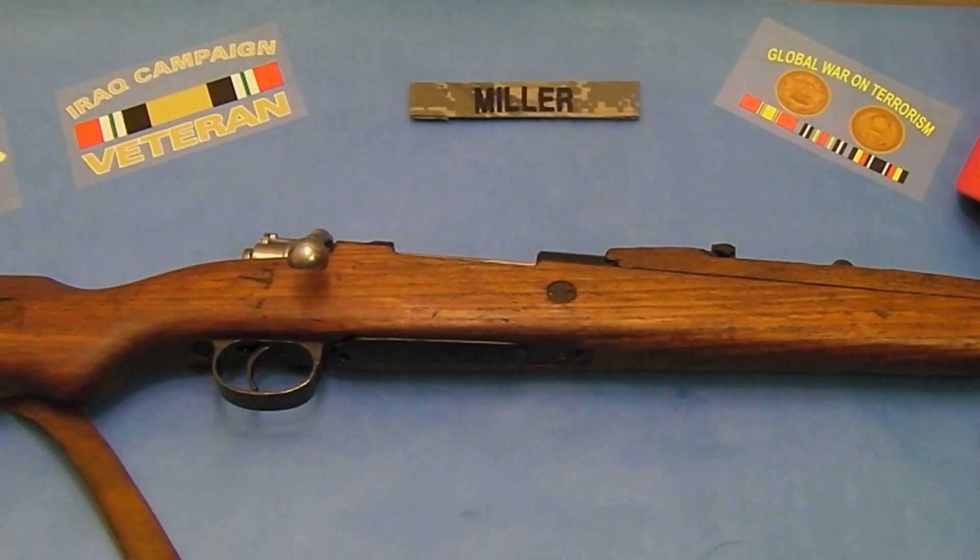Here is my Mauser Yugoslav Model 48 chambered in 8mm. This rifle is a $300 rifle and I'll just go ahead and talk about it real quick, show a couple details on the Mauser. First off, I think Mauser is the number two best rifle in the surplus market.